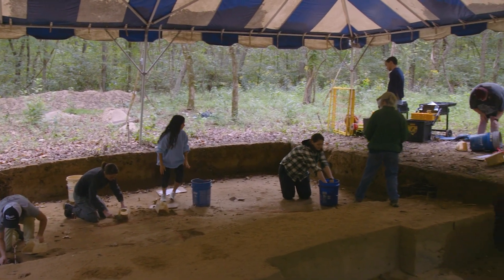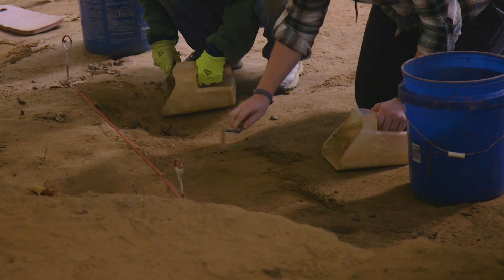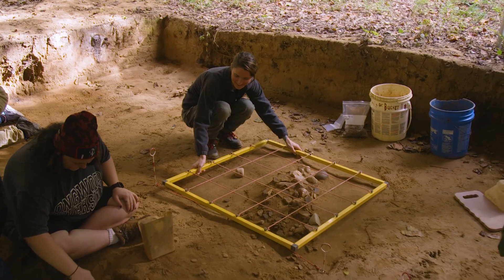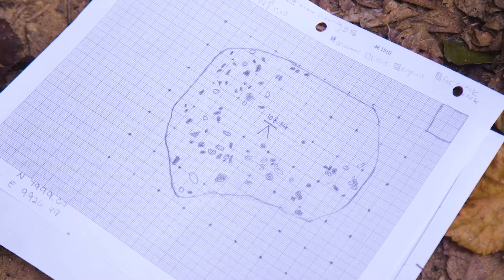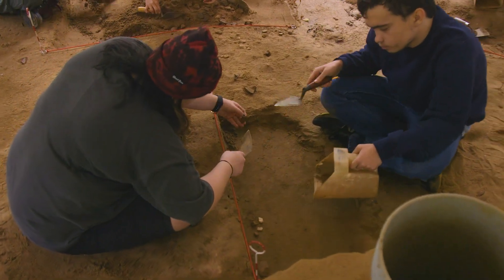My advanced archaeology class, which is made up of students who've had the Archaeology Field School, are participating in a dig at the Sander site at the Ward-Burton Wildlife Foundation property in Halifax, Virginia. These advanced students are coming out and they're excavating the features, learning how to properly document prehistoric artifacts and the layout of the site that we've been able to discern.